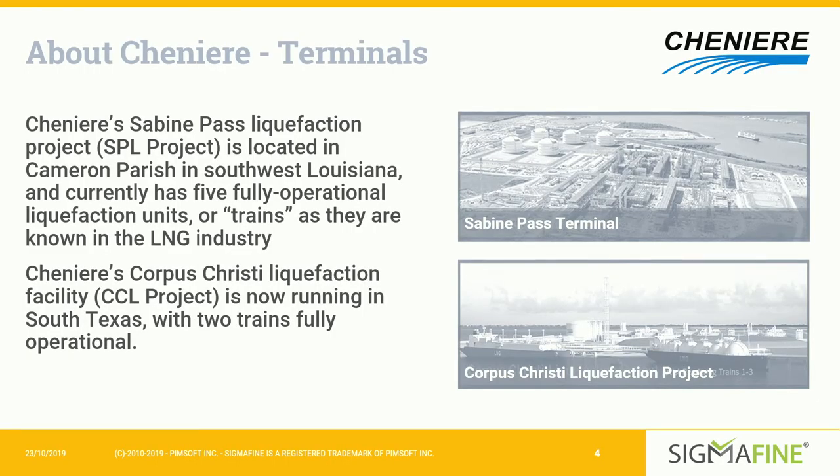Right now, Cheniere has two operating terminals where we process LNG. The first is the Sabine Pass liquefaction project, or SPL, located in Cameron Parish in Southwest Louisiana — that's where I work. At Sabine Pass, we have five fully operational liquefaction units, or trains, as they're called in the LNG industry, with a final investment decision made on train six. The second facility is our Corpus Christi liquefaction project, or CCL, running in South Texas with two trains fully operational and a third under construction.